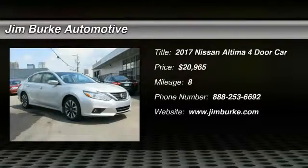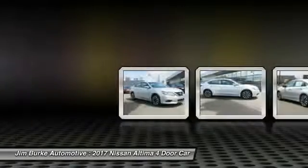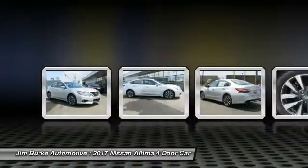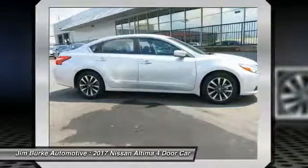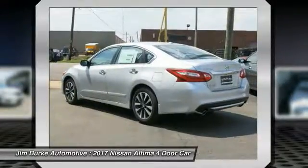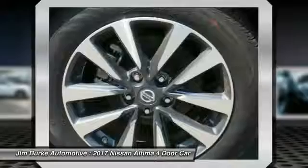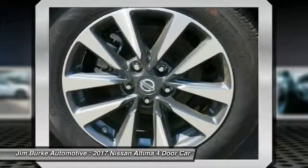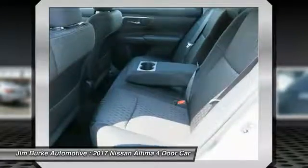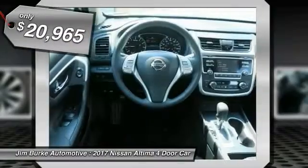Stop by and take a look at the 2017 Nissan Altima. The Nissan Altima offers advanced features to make life easier, including push-button ignition which comes standard. Combine that with a powerful V6 or efficient four-cylinder engine, six standard airbags, and over 5,000 quality and performance tests, and you'll see the Nissan Altima is made to drive and built to last.